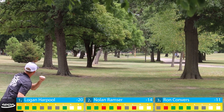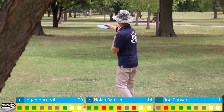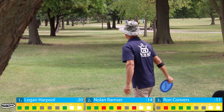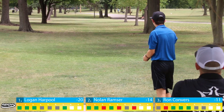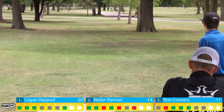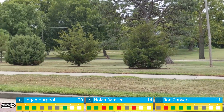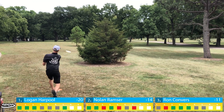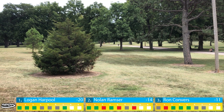On to beautiful hole six. The play is to throw up and around two guardian trees on the left side and advance to a landing zone about 200 feet from the pin. Not a lot of people are birdieing hole six. We're all throwing pure hyzer shots that put us in a good spot. The first shot is pretty routine — the second shot is where you make your money. Nolan rips a backhand and the crowd loves it; he'll be in a great attack spot.